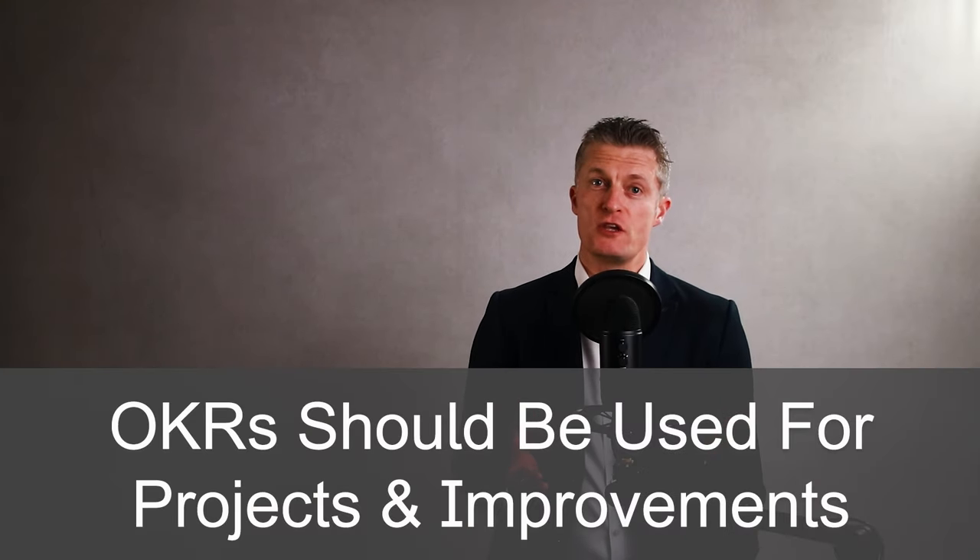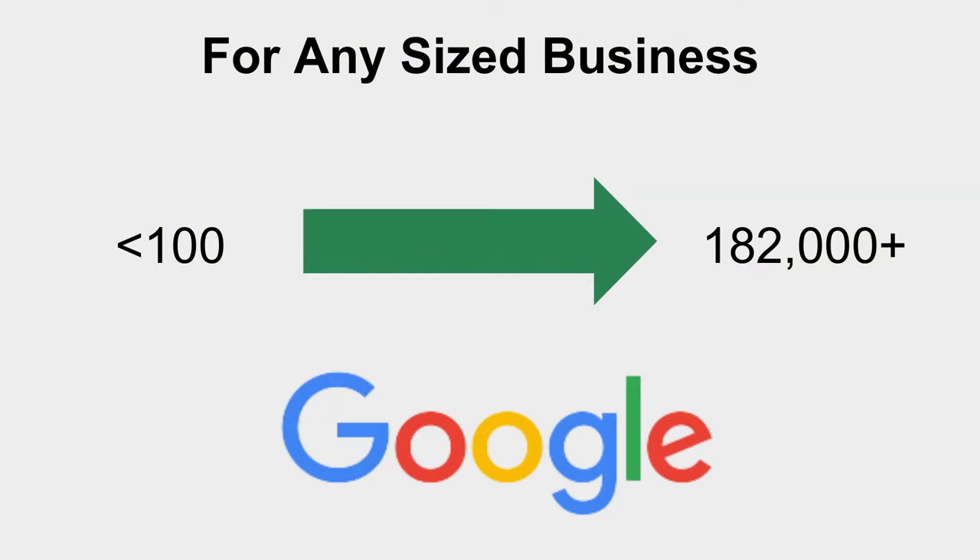OKRs should be used for projects, improvements and initiatives, not day-to-day activities and tasks. OKRs can be used in any size of company. For example, Google started using them when they had less than 100 people and it still uses OKRs today with over 182,000 employees.